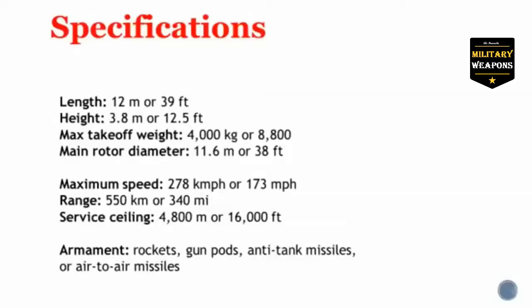Specifications: length 12 meters or 39 feet; height 12.5 feet or 3.8 meters; maximum takeoff weight 4,000 kg or just over 8,800 pounds; main rotor diameter is 11.6 meters or 38 feet; maximum speed 278 kilometers an hour or 173 miles per hour; range approximately 340 miles or 550 kilometers.